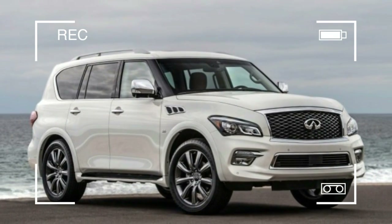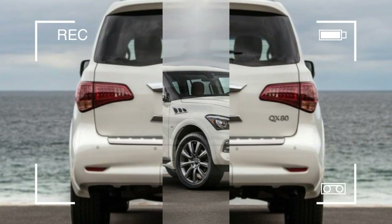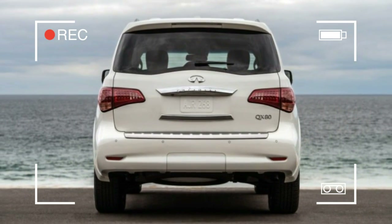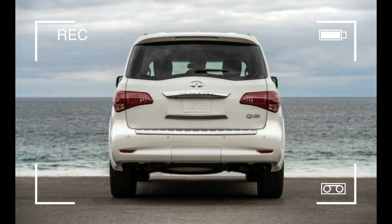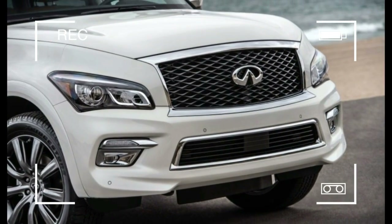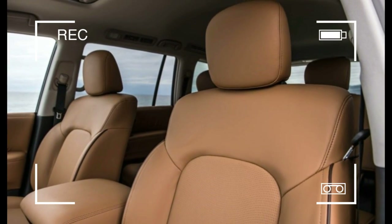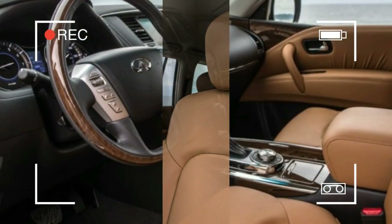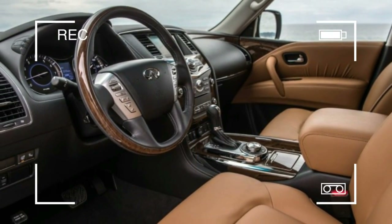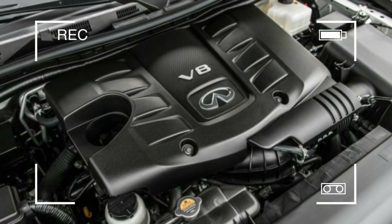The Signature Edition slots in just under this as a value play with a couple of exclusive features. It offers visual treats in the form of darkened 22-inch forged aluminum alloy wheels with 275-50 R22 all-season performance tires, chrome exterior mirror caps, and a high-contrast saddle tan leather interior. Neither the saddle tan color nor the dark wheels are offered in other trims or packages.